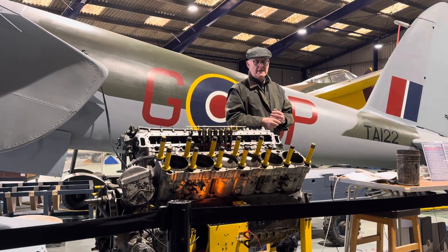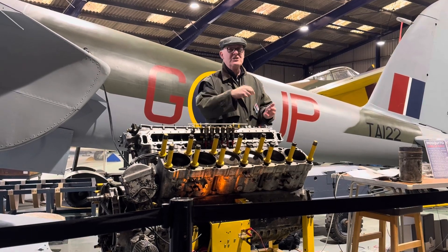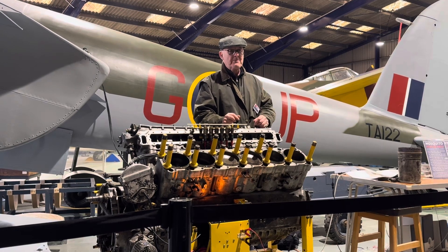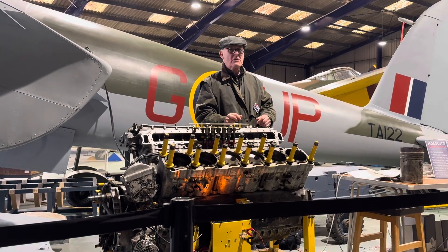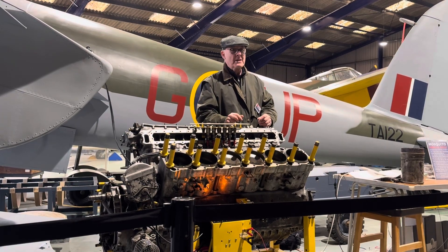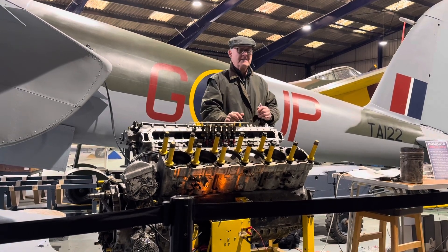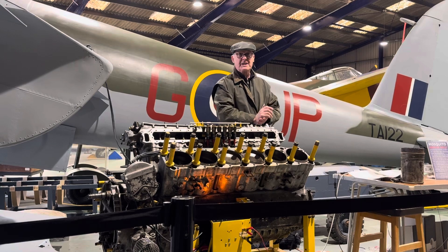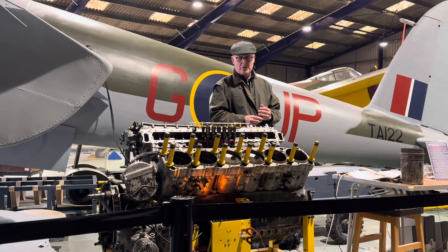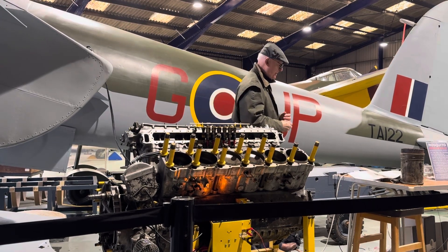Interestingly, there was the Griffin engine which took over from the Merlin — but by then, jets were coming in. Someone asked last year how many Griffin engines were built; someone in the audience looked it up and the answer was about 8,500. The Griffin went into the later Spitfires and also the Hornet, which replaced the Mosquito.